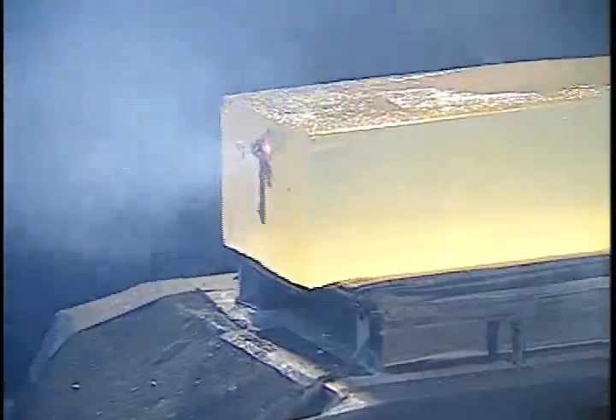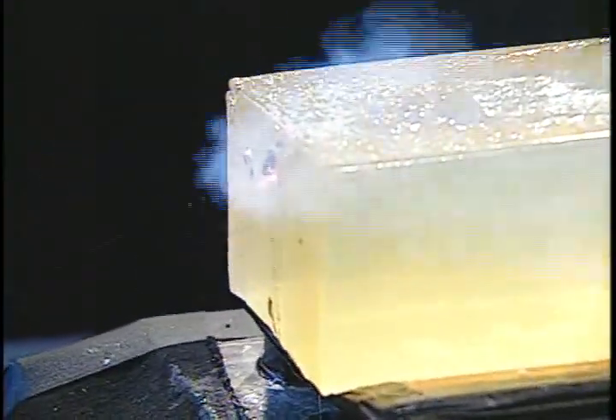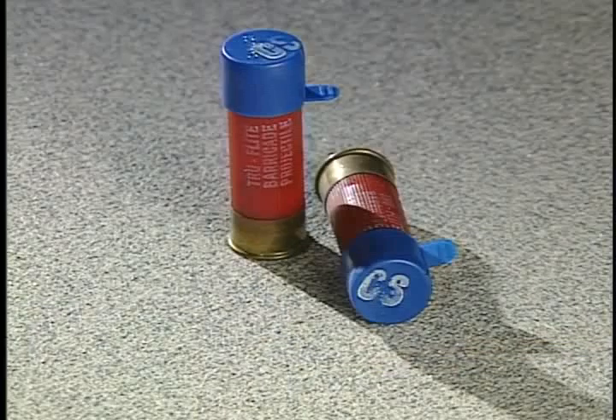We begin with flares. The ones that burn red, like this, are used to indicate distress. Flares come in various colors for specific purposes, and burn time will vary. Oleoresin capsicum, OC, or CS powder are also available as a shotgun round.